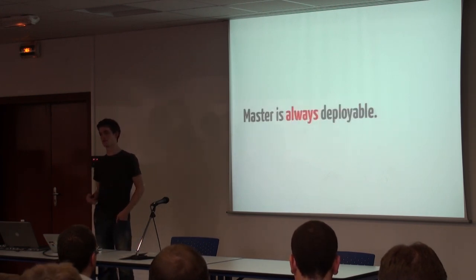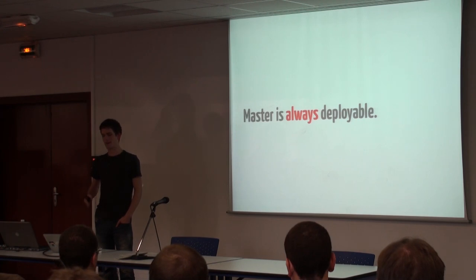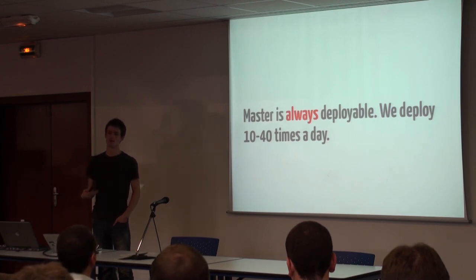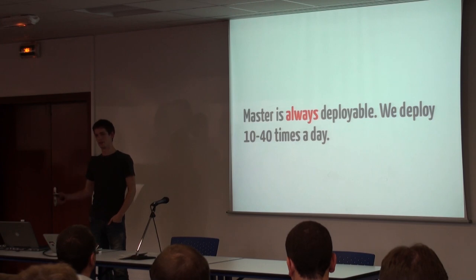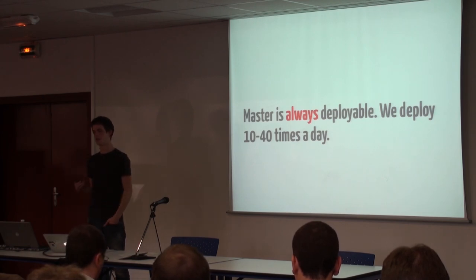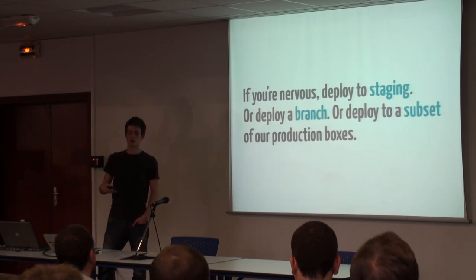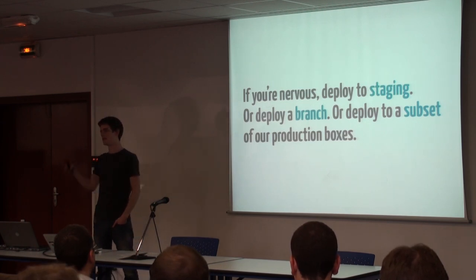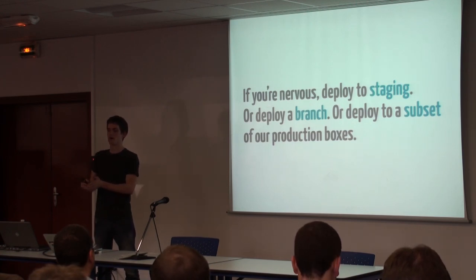For GitHub, master is always deployable — that's our main branch and our ironclad rule. If you push to master, you can assume it is going to get deployed. We deploy 10 to 40 times a day. We like to deploy really quickly because we'll know what breaks right away. That's really helpful because we no longer have these long week-long iterations where we deploy a bunch of things, something breaks, and you can't roll back because there's so much else deployed. It's just much less risk to deploy constantly. If you're nervous, deploy to staging, or deploy to a subset of our production boxes — we have about 50-60 servers — just to see if there are any errors.